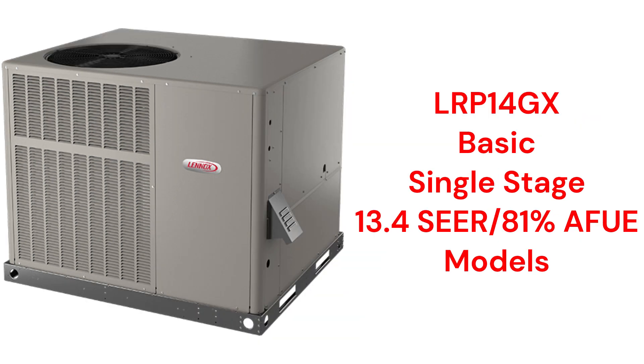The LRP14GX models have a constant torque blower motor and pair a basic 13.4 CR2 air conditioner with a basic single-stage 81% AFUE gas furnace.